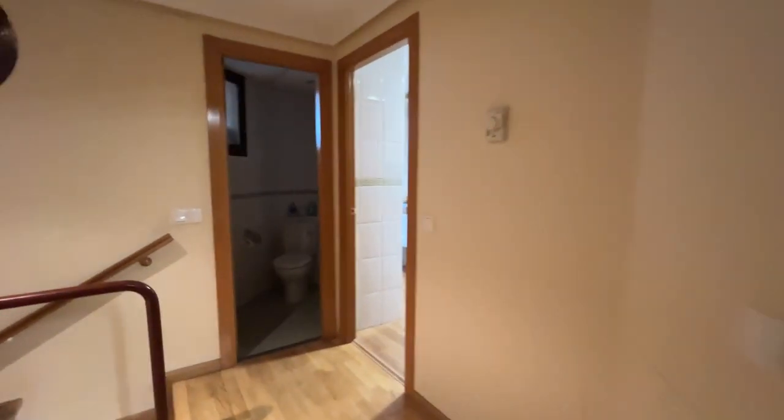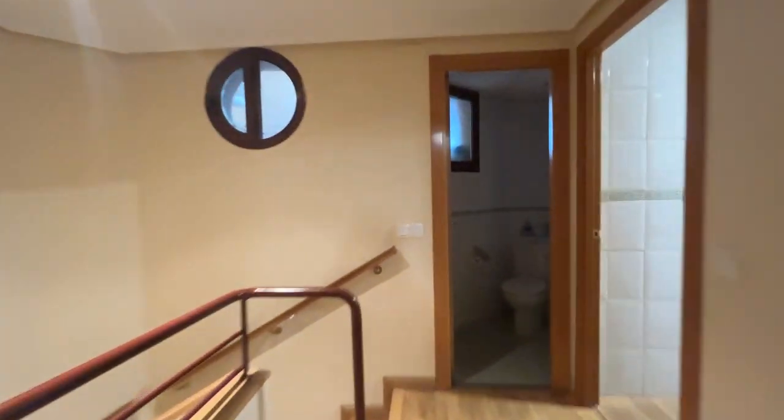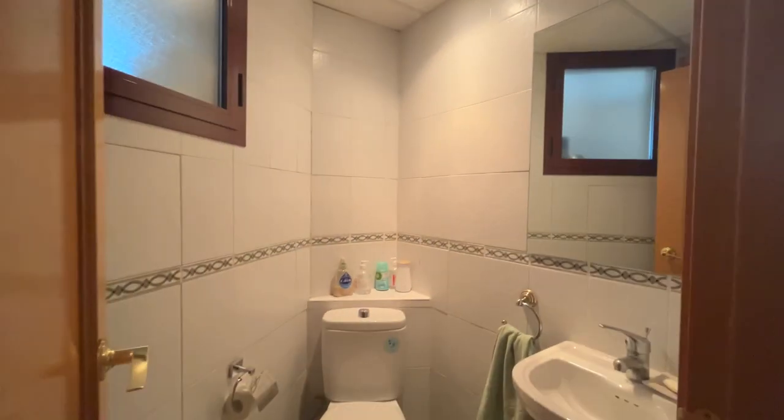That's the entrance door of the apartment. Just when we enter, we found this entrance hall where we found this half bathroom, ready to use.